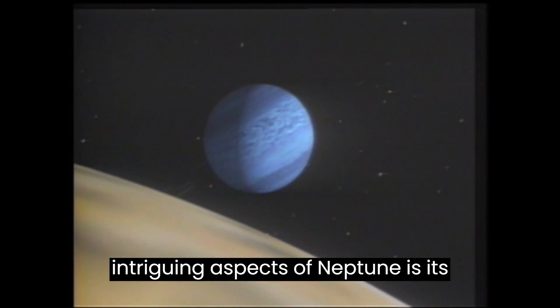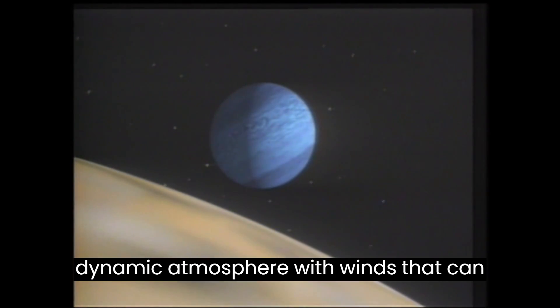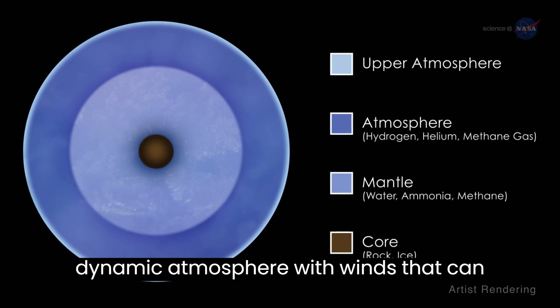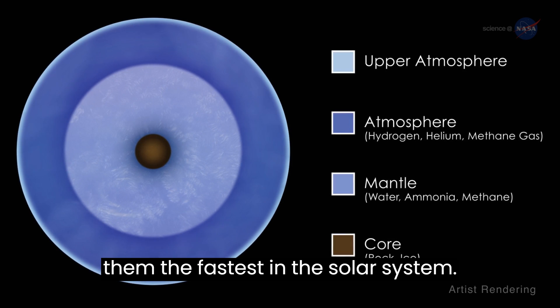One of the most intriguing aspects of Neptune is its atmosphere. It has a deep and dynamic atmosphere, with winds that can reach up to 1,200 miles per hour, making them the fastest in the solar system.